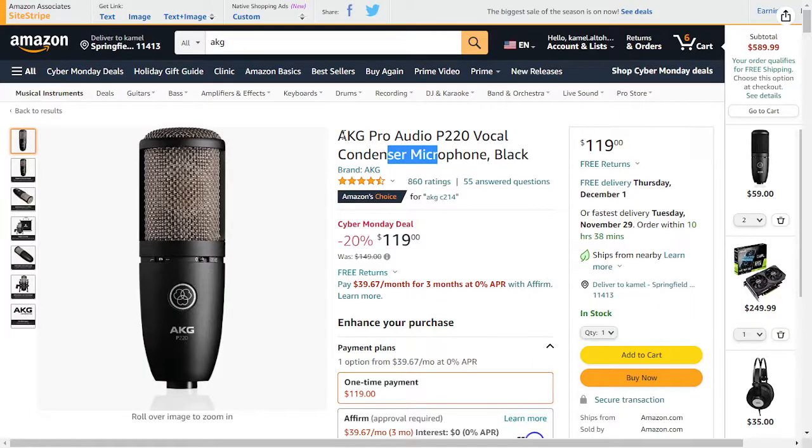You can also get the Sennheiser 945 — I suggest getting this mic, it's the best mic I recommend. You could also consider the AKJ BM-220 or the BM-420. The difference between them is now only around $10.